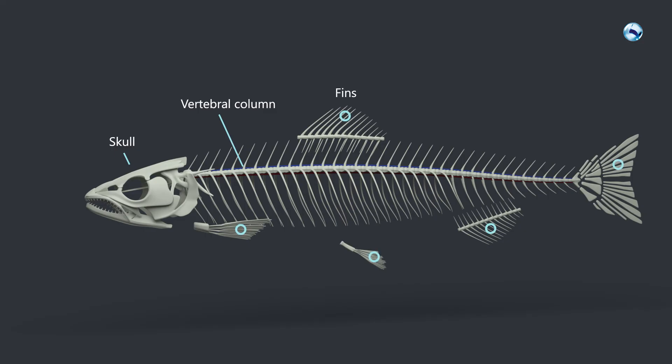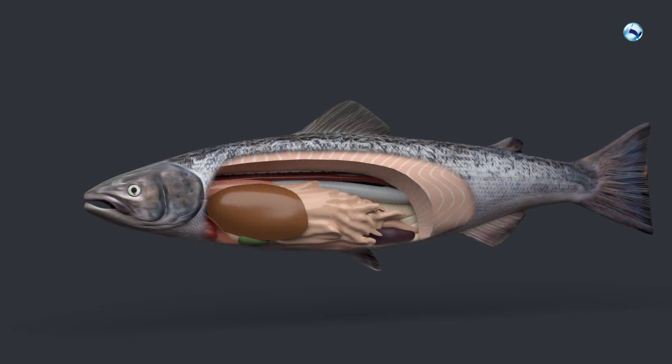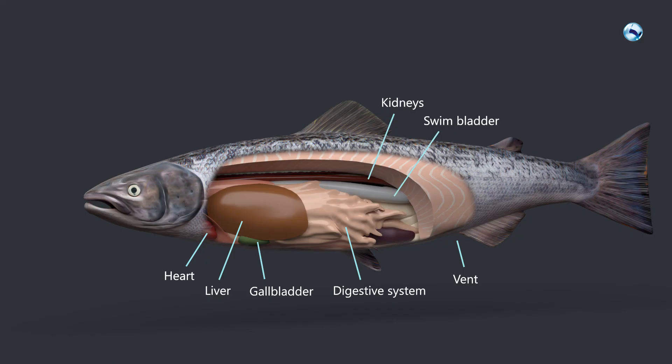Most of the fish's internal organs lie in the abdominal cavity. At the forefront we find heart, liver and gallbladder. Further back we find the digestive system that ends in the vent. Swim bladder and kidneys lie against the spine.